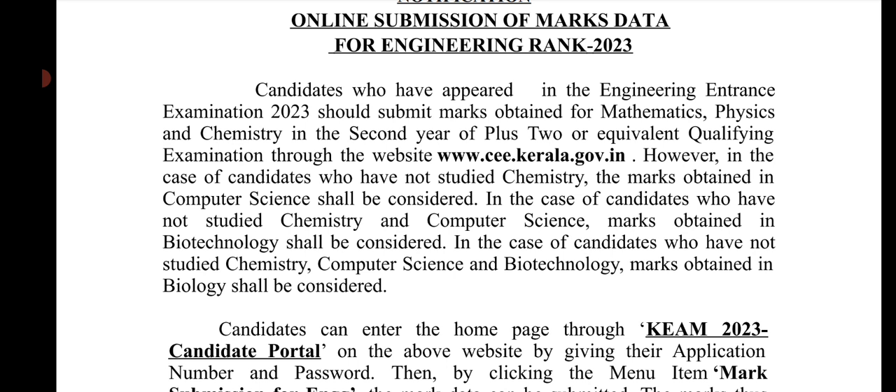You have the time to upload, and you have the notification. You can go to www.cee.kerala.gov, enter your application number and password to access your portal, and submit the Plus2 marks.